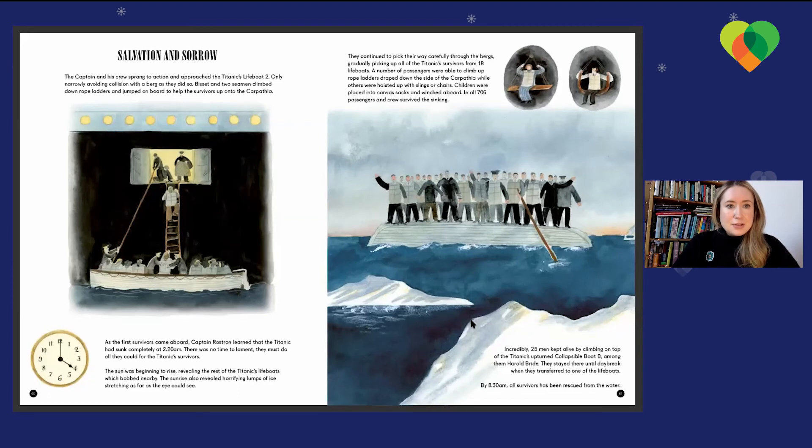The captain and his crew sprang to action and approached Titanic's lifeboat number two, only narrowly avoiding collision with an iceberg as they did so. Bissett and two seamen climbed down rope ladders and jumped aboard to help the survivors onto the Carpathia. As the first survivors came aboard, Captain Rostrum learned that the Titanic had sunk completely at 2.20am. There was no time to lament — they must do all they could for the Titanic survivors. The sunrise revealed the rest of Titanic's lifeboats bobbing nearby, along with horrifying lumps of ice stretching as far as the eye could see. They carefully picked their way through the icebergs, picking up survivors from 18 lifeboats. Some climbed rope ladders, while others were hoisted up with slings or chairs, as seen in the picture. Children were placed into canvas sacks and winched aboard.